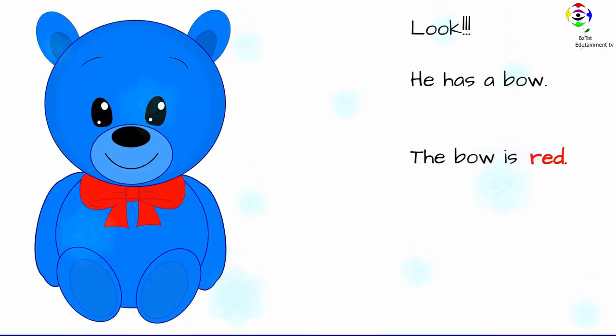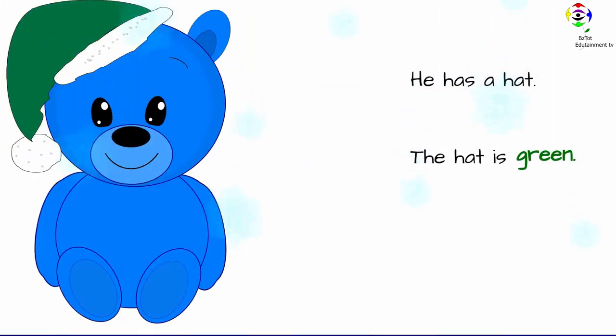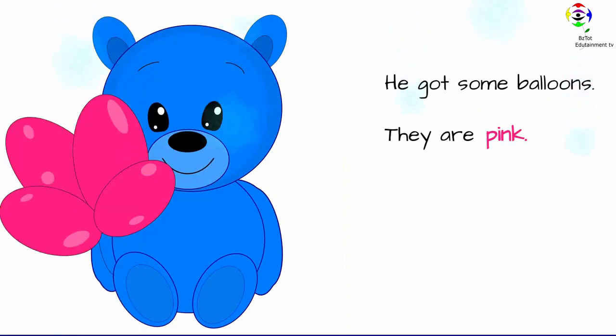Look, he has a bow. The bow is red. He has a hat. The hat is green. He got some balloons. They are pink.